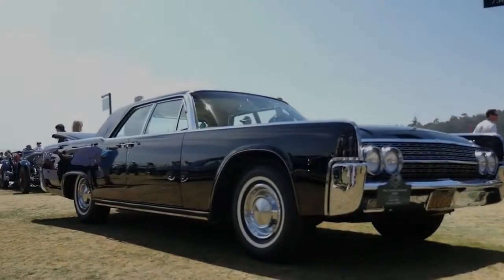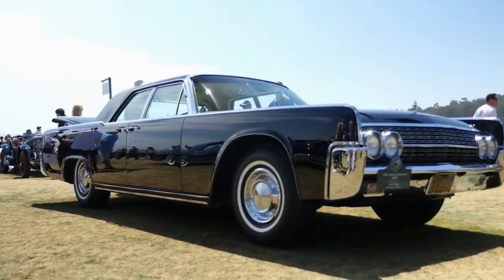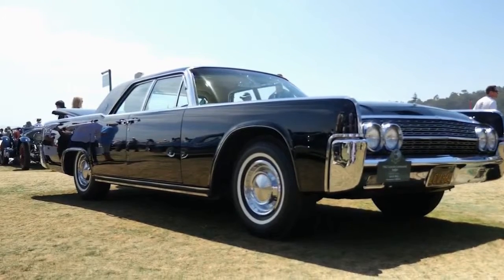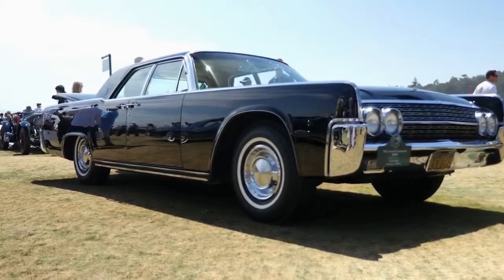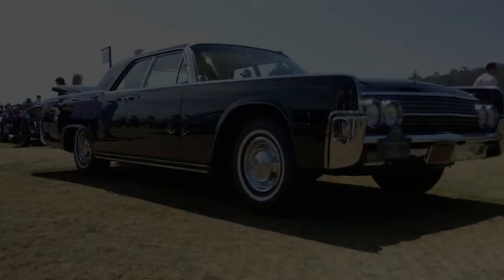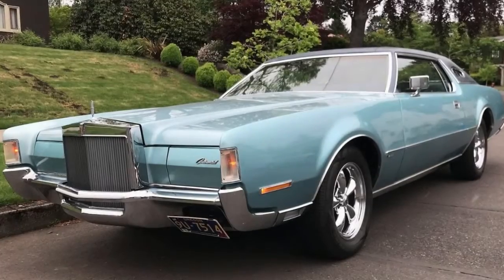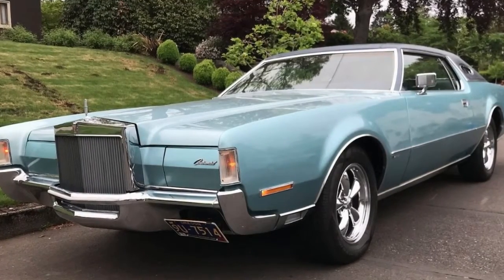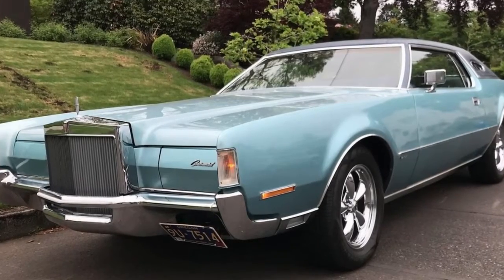This 1995 Chevrolet Camaro Z28 with only 41,623 miles — if you dig this era, this could be one of the best examples available. And finally, I really just dig this 1972 Lincoln Continental Mark 4. Certainly because of the color. And the wheels. I don't know, I'm random.